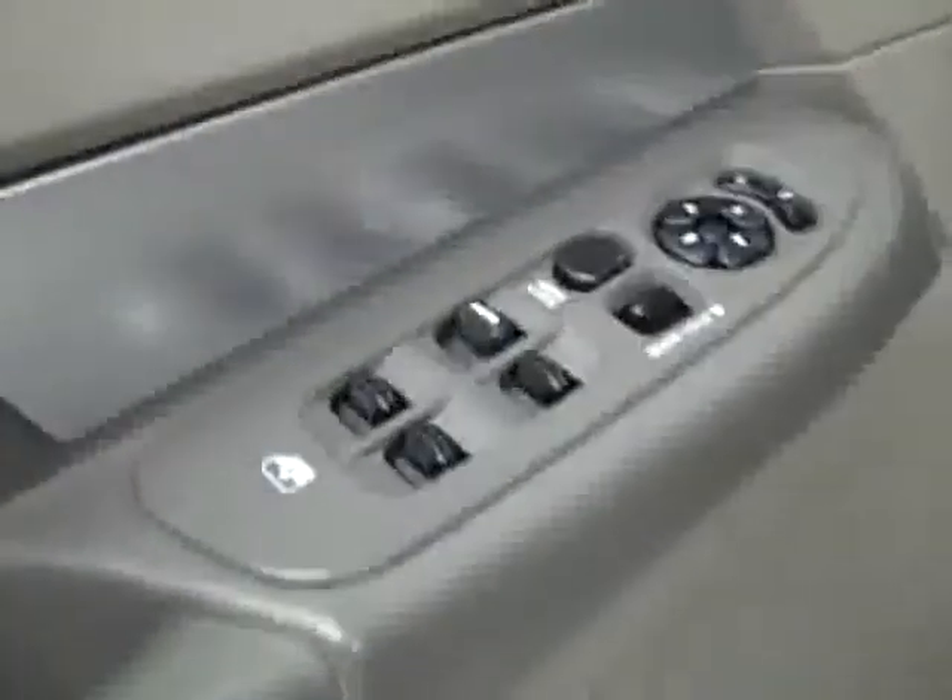Inside you get power windows, locks, and mirrors. Power seats with cloth interior — the cloth is in very good condition, no rips or tears, no stains, and the floors are also very clean. Taking a look in the second row, same thing: very good condition, no damage whatsoever, and the floors are very clean too.